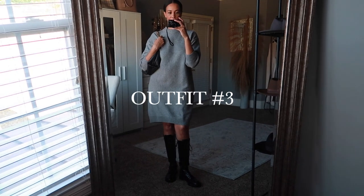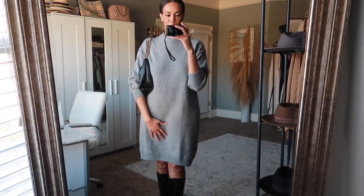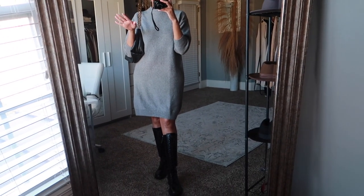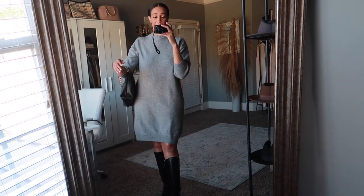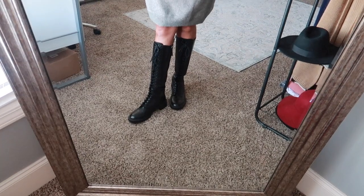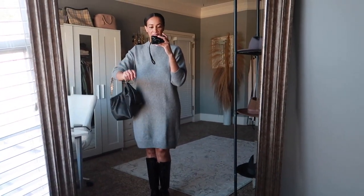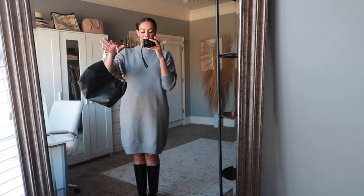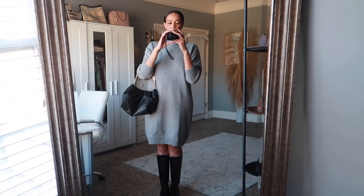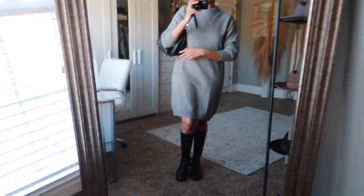This is outfit number three. I have another sweater dress, this one from H&M — I just featured it in a recent H&M haul. I have on combat boots from Zara, and this pouch bag from Mango.